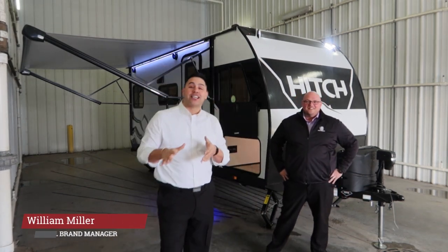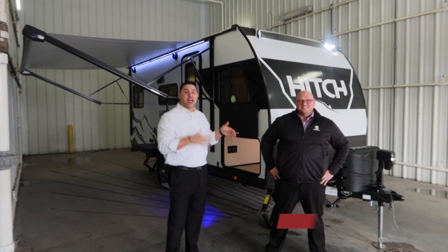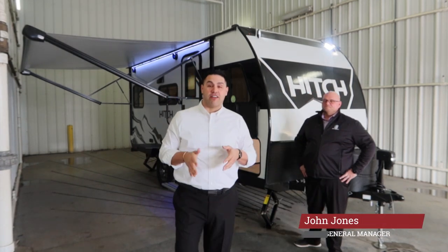Hey everybody, William Miller, National Brand Manager with Cruiser RV, and I am so excited to be standing here today with Mr. John Jones, Senior General Manager with Cruiser RV.